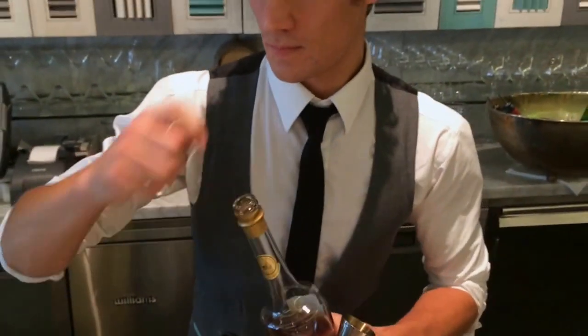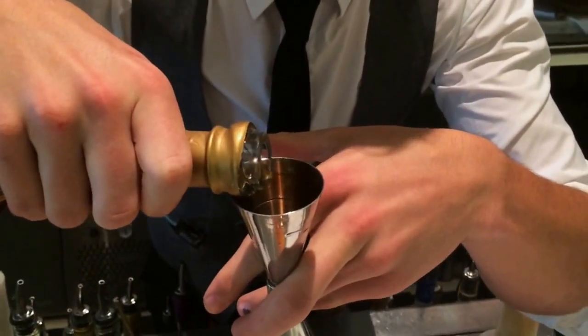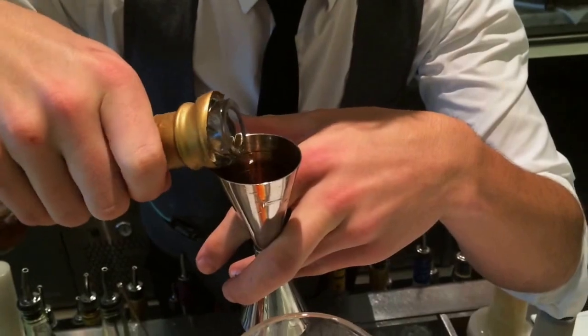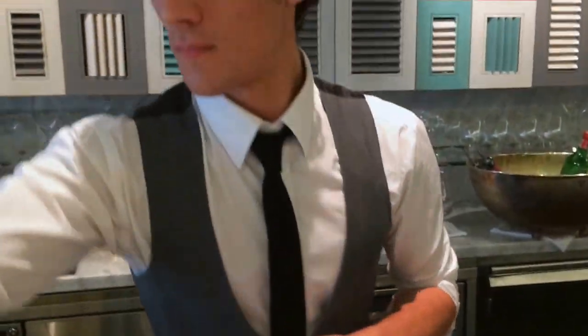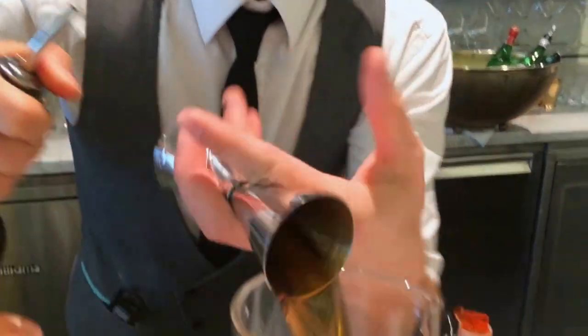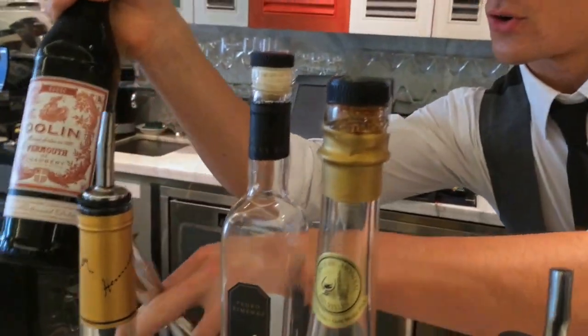And we're gonna go for a Calvados — 30ml of that. And we're gonna go for 15ml of Hennessy VS Cognac. And then 15ml of French sweet vermouth, Dolin Rouge.